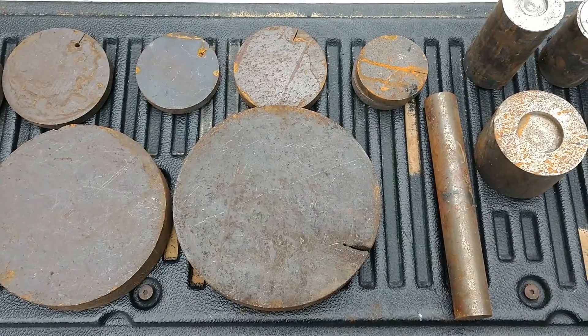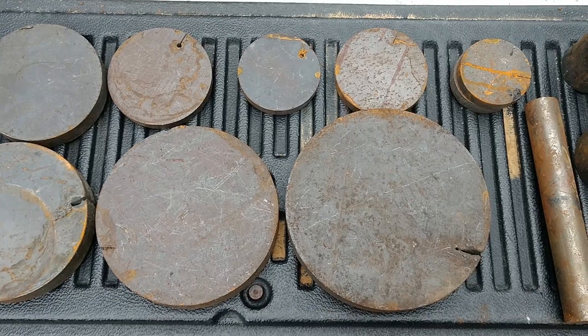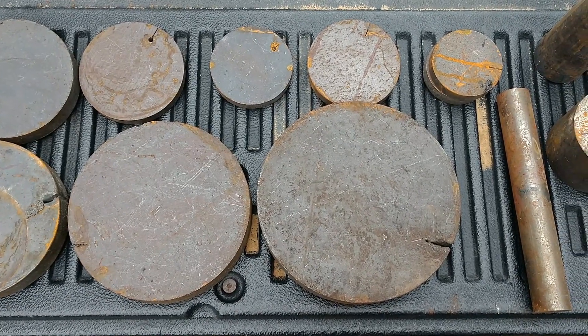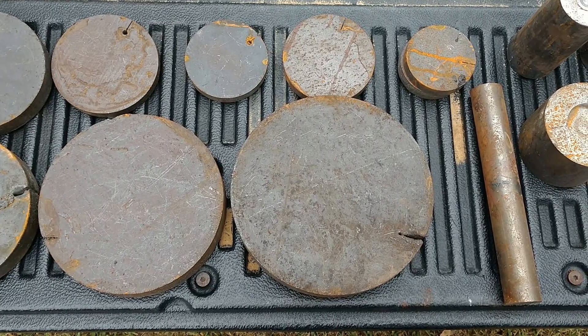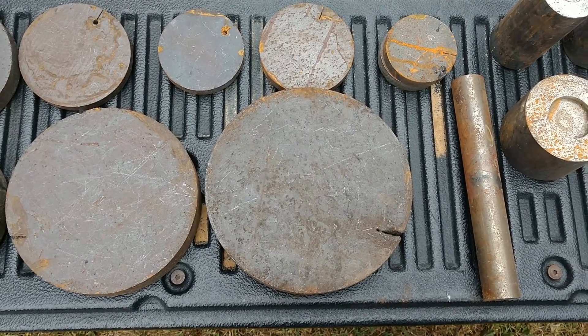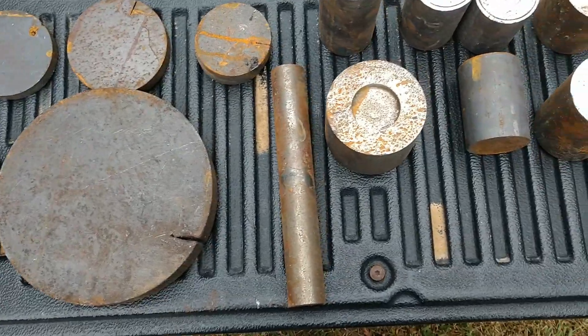I told the scrap guy, I said, now, I know when you look at these rounds and stuff you see scrap metal. But when I look at something like that, I see gears and pulleys and other things like that, just like this round stock down here.